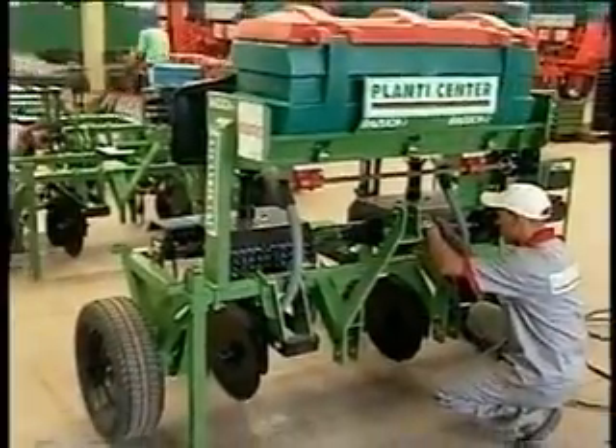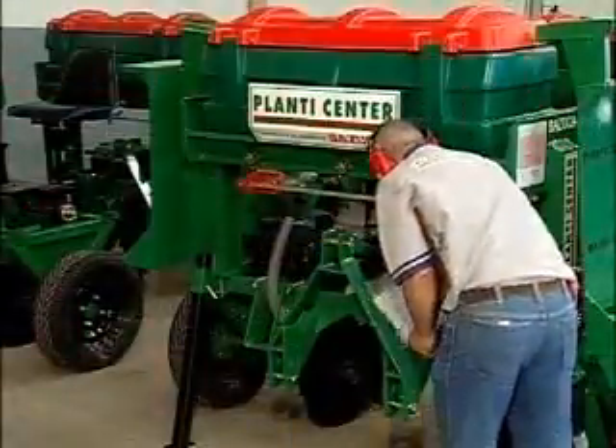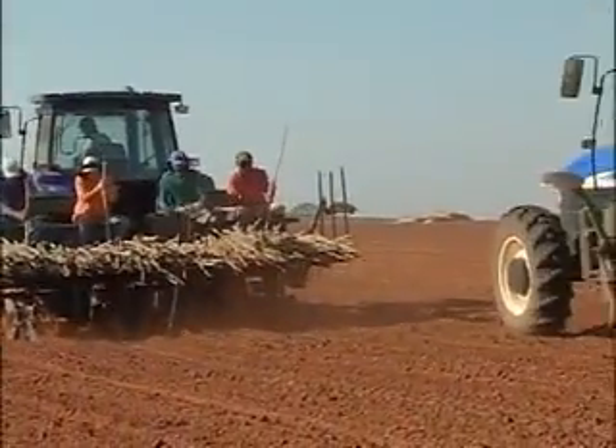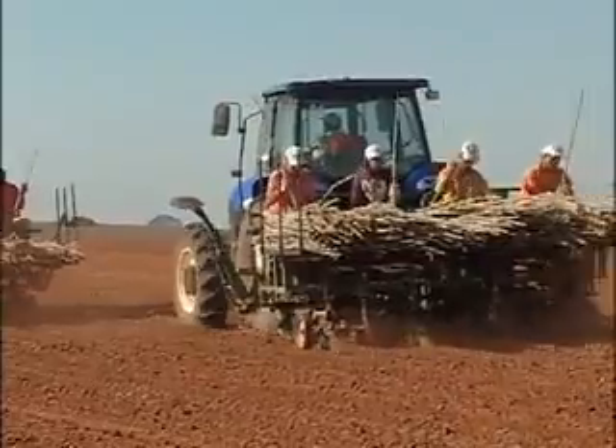The assembly line is also in the process of implementing the Quality Management System ISO 9001, which focuses on enhancing more and more the customers' satisfaction, assuring them about the best reliability and security during the planting.